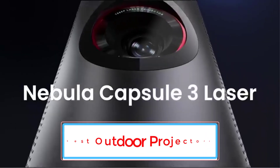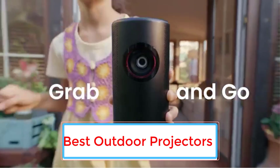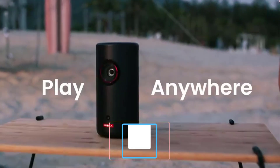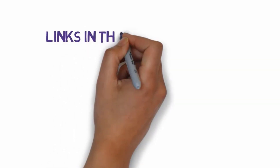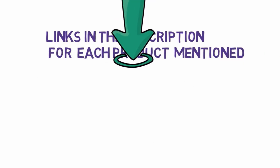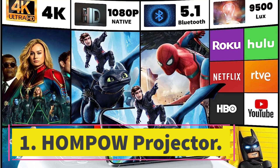Are you looking for the best outdoor projectors? In this video we will look at five of the best outdoor projectors on the market. Before we get started, we have included links in the description, so make sure you check those out to see which one is in your budget range.